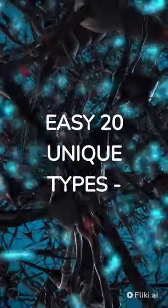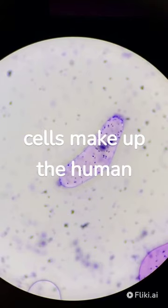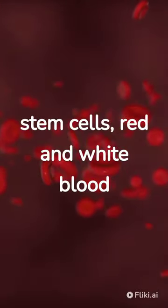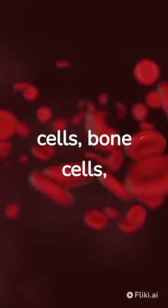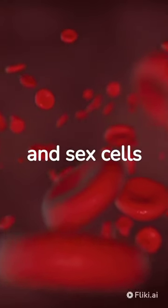Human body cells. Over 200 types of cells make up the human body. Major types include stem cells, red and white blood cells, nerve cells, muscle cells, cartilage cells, bone cells, skin cells, endothelial cells, fat cells, and sex cells.